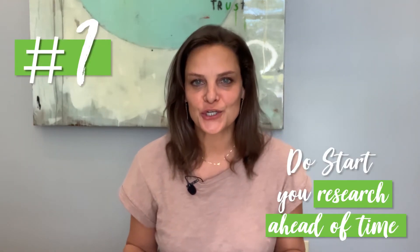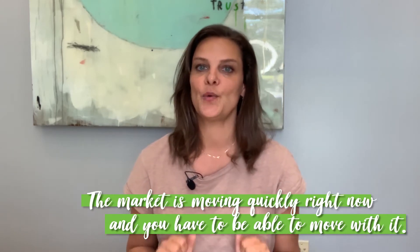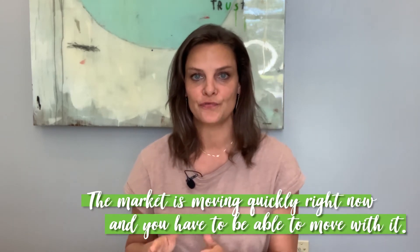Number one: do start your research ahead of time. Don't wait until you're ready to make an offer. By the time you're ready to make an offer on a home, you should have already started researching the process of buying a home — I have tons of information on my channel — and you should have already started researching the market you're specifically looking in. That way, when you do find a home you want to make an offer on, you can make a quick decision and act fast. Our market is moving quickly and you have to be able to move with it.